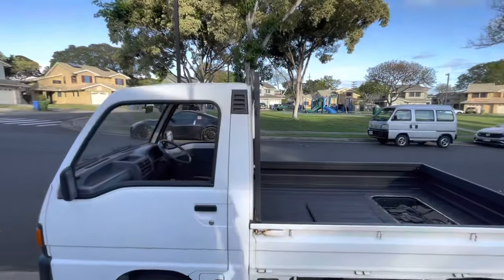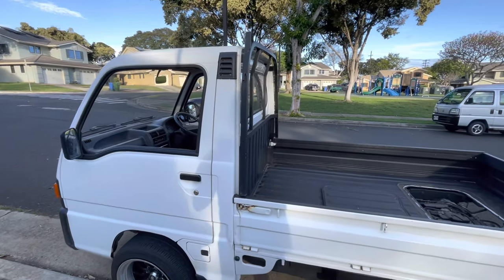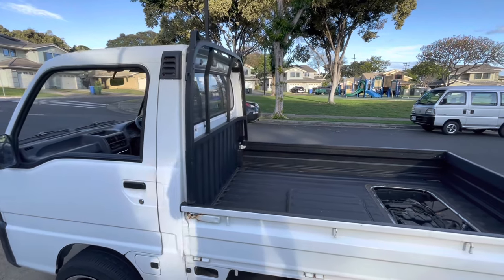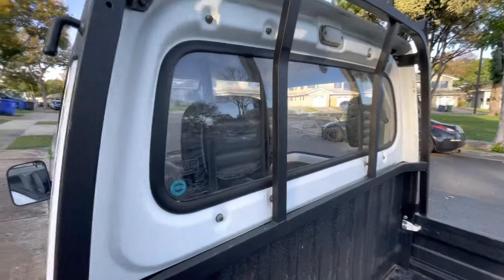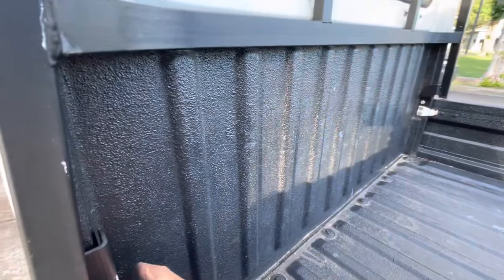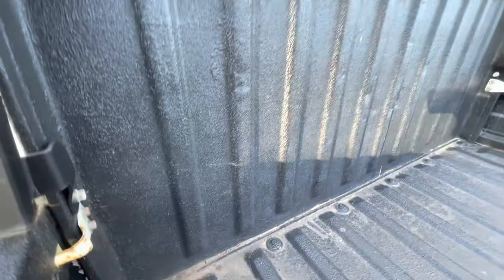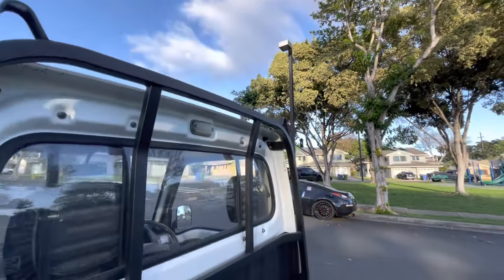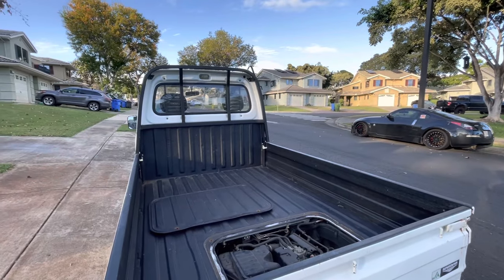This one has a cabin vent to let positive air come out, especially if you have the AC running — it'll push the positive pressure out and vent smells and hot air out. This one has the back rack; a lot of these are pretty rusty but easy to take off and clean up. There are two 10mm bolts on each top side and a 12mm bolt down in the lower location.